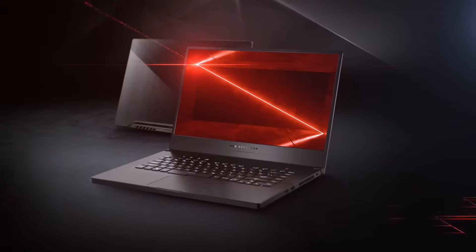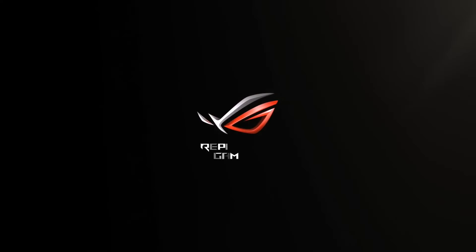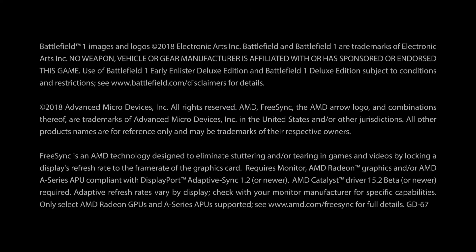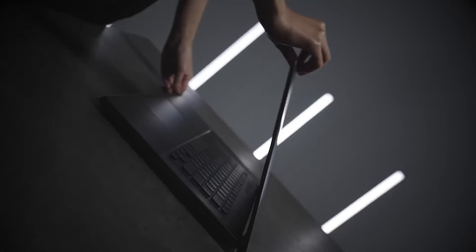The ergonomic keyboard with per-key RGB lighting offers precise control and comfort during long gaming sessions. Whether you're a casual gamer or a competitive esports player, the ASUS ROG Zephyrus G15 provides the power and performance you need to dominate the competition. Upgrade your gaming experience today with the ASUS ROG Zephyrus G15.